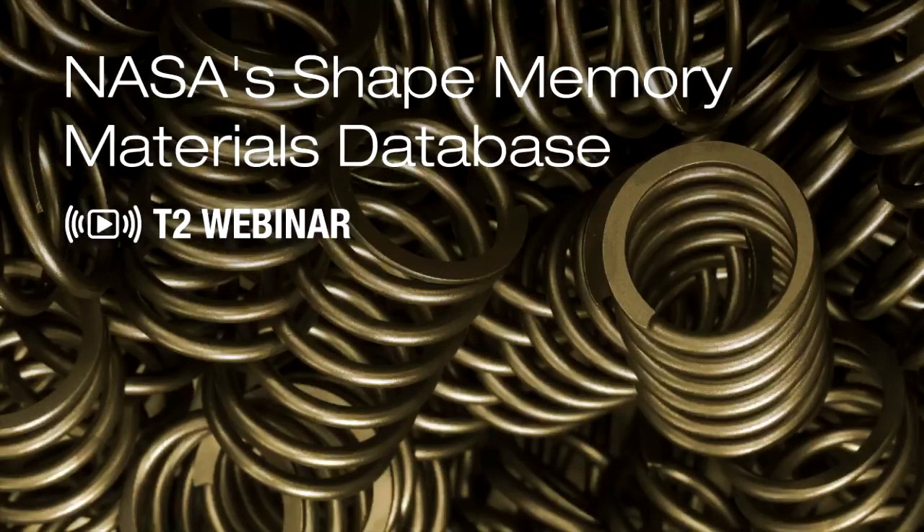Good afternoon, everyone, and thank you for joining us today. I am Jeannie King, a Partnership Specialist on NASA Glenn Research Center's Technology Transfer Expansion Team. During this event, we will unveil and showcase the new SMMD tool via a demonstration, review shape memory technologies available for licensing, ways to engage NASA, and then finish up with a Q&A.